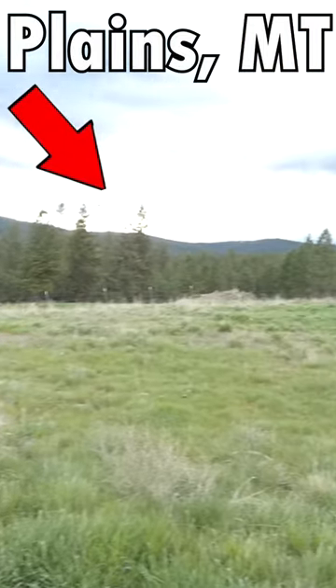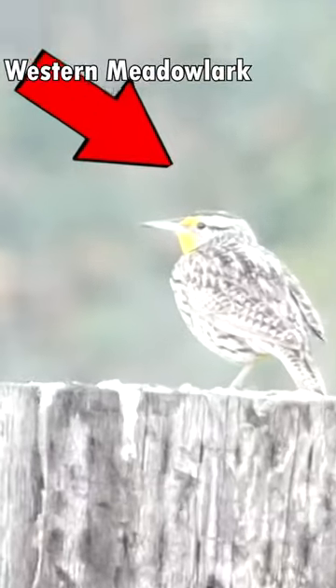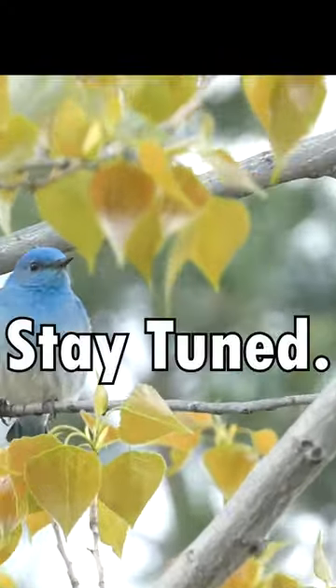In this video, I'll be birding Plains, Montana. Come with me as I explore this unique habitat and search for species such as Vesper Sparrow, Western Meadowlark, and the Mountain Bluebird. Stay tuned!